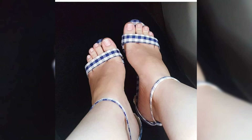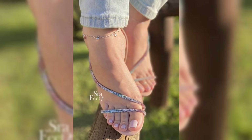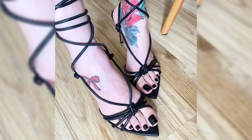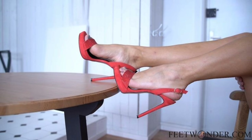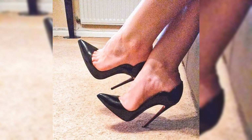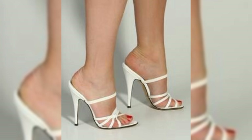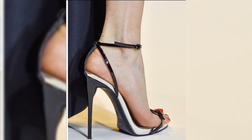Classic pumps are timeless stiletto high heels that never go out of style. They have a sleek look and can include ankle strap styles. They come in a variety of styles like single strap. Pointed toe stiletto high heels have a pointed toe and can make your legs appear longer.